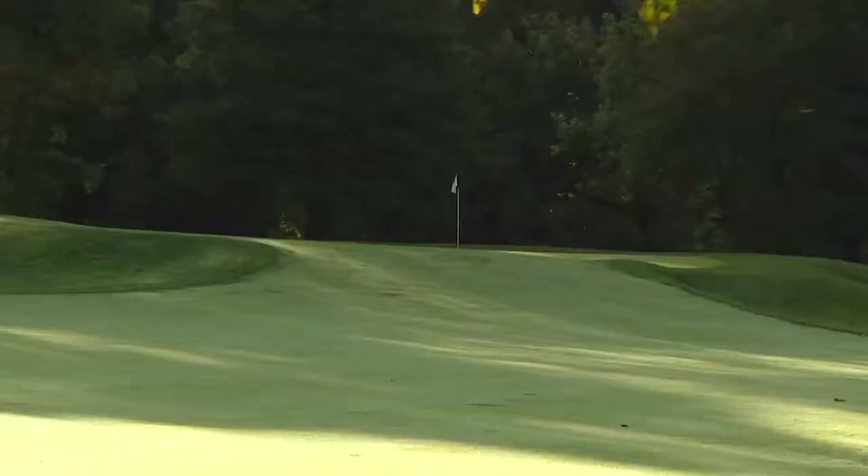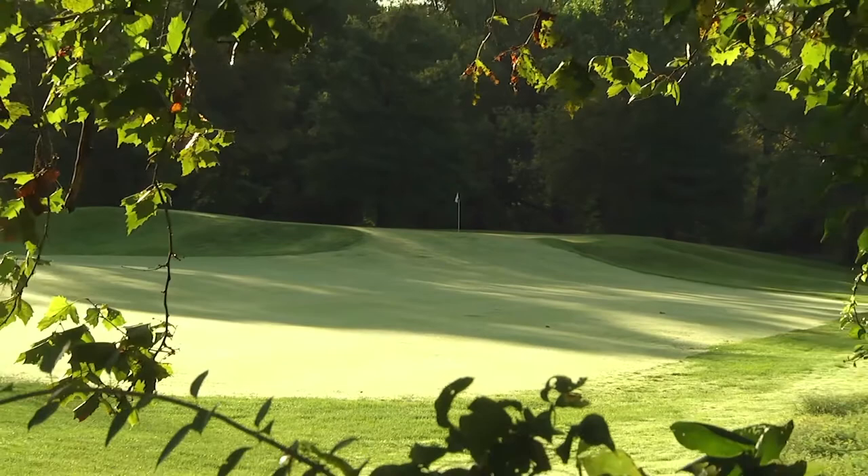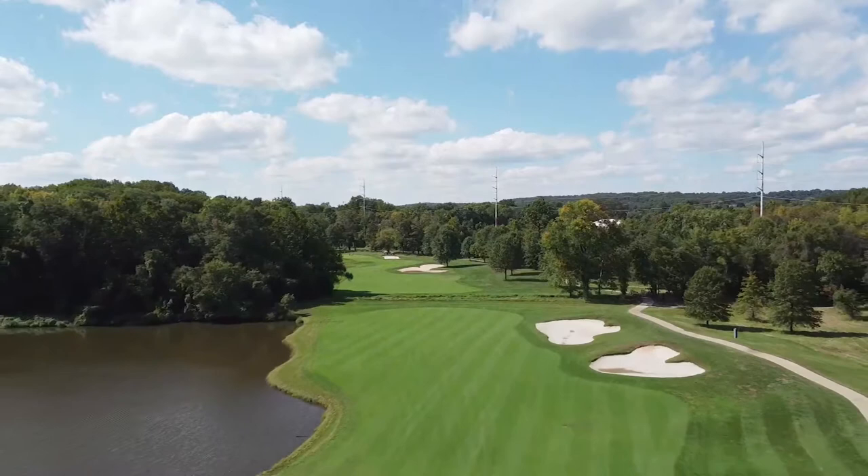White Clay Creek is easily accessible from I-95 — just look for the Churchman's Road exit, then follow signs for Delaware Park. For more information on tee times, unique membership packages, junior camps, golf outings, weddings, or corporate meetings, please call 302-994-6700 or check out the website at whiteclaycreek.com.